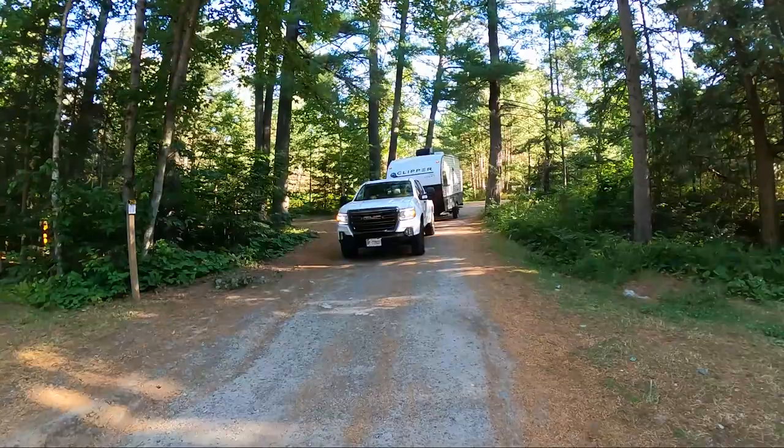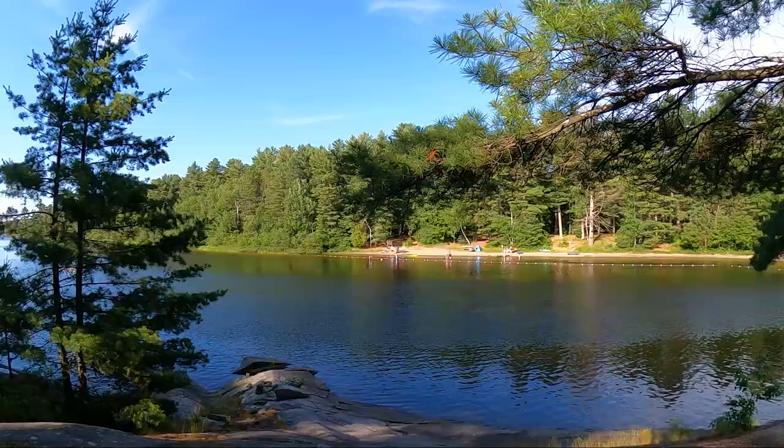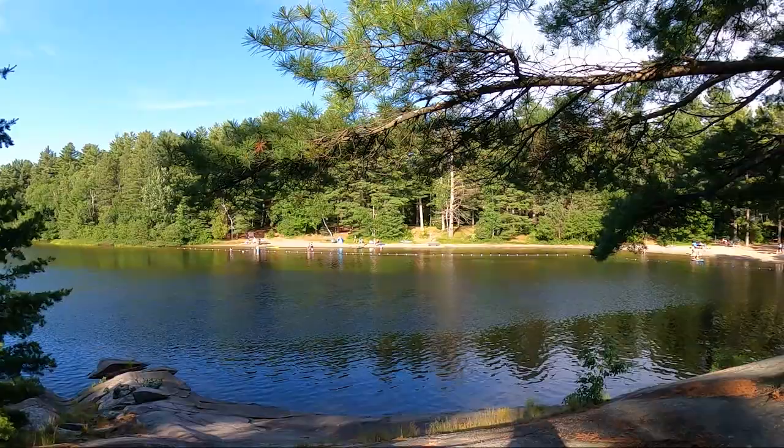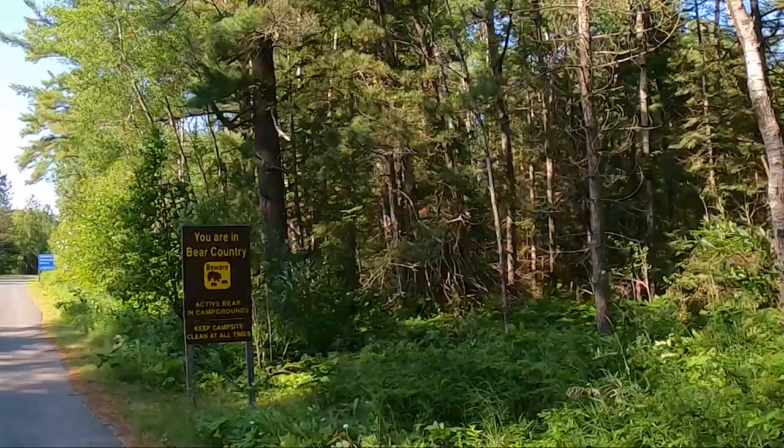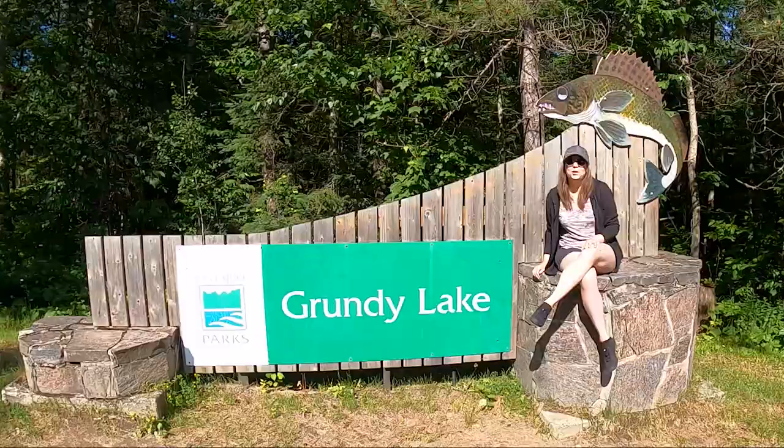The roads are quite bumpy and narrow, and some areas would be impossible to have two cars passing, let alone two trailers — so something to note. It's a beautiful park, but just remember you're in bear country and there are active bears in the park, so make sure to keep a clean site.